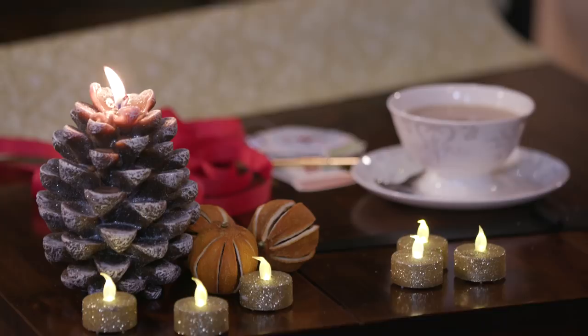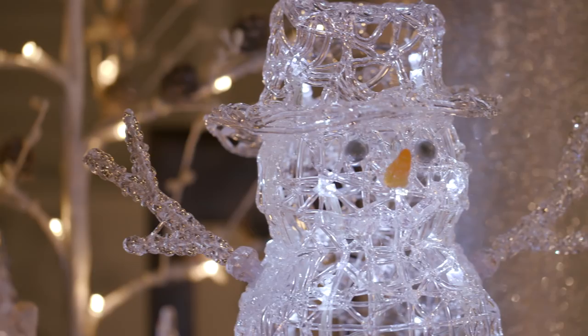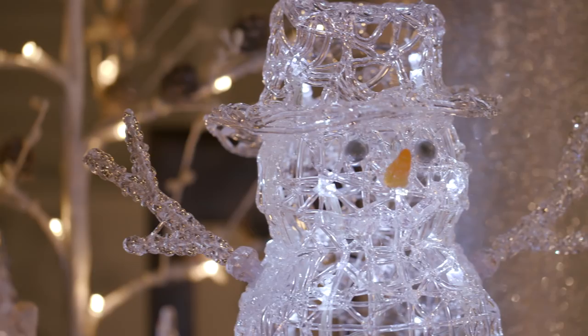Some of our favourite novelty characters from last Christmas make a welcome return, including reindeers, a snowman and angels, certain to put a smile on everyone's face.